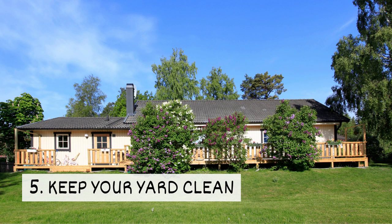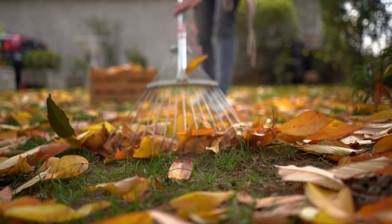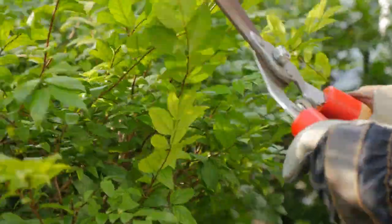5. Keep your yard clean. Silverfish invade yards before sneaking into homes. To avoid attracting these pests, remove yard debris like wet leaves, and keep your lawn, trees, and shrubs trimmed.